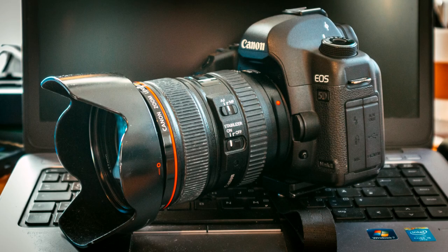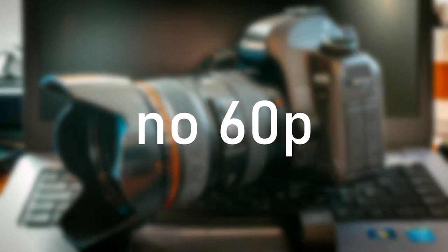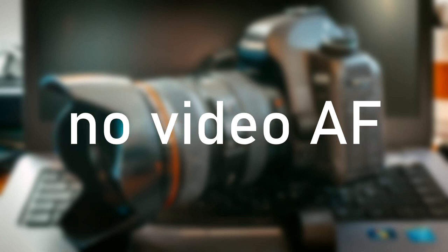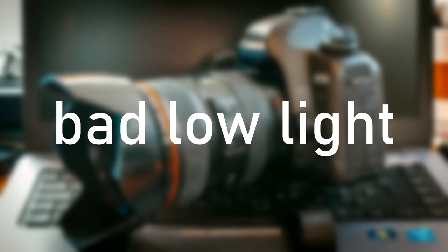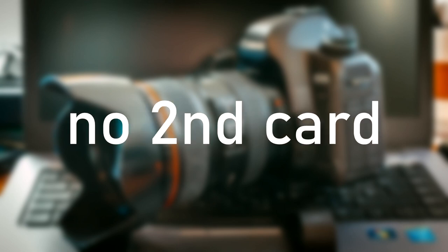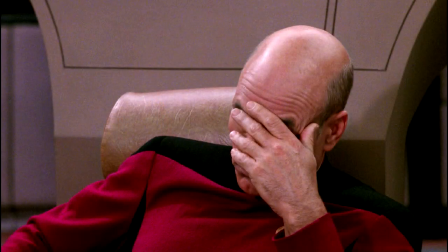Let's first get all the things out of the way that you won't get with a 5D Mark II: no 60p shooting, no IBIS, no 4K, no focus peaking, no autofocus with filming, no phase detect autofocus in live view, no real log profile, no outstanding low light performance, almost no dynamic range, no SD card support, no second card slot, no clean HDMI out, and many more. Well, this at least shows that modern DSLRs and mirrorless cameras have advanced quite a bit if you want to use them as a movie camera.